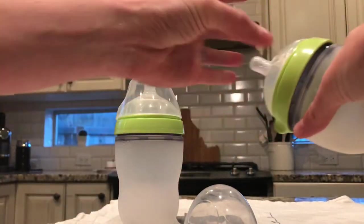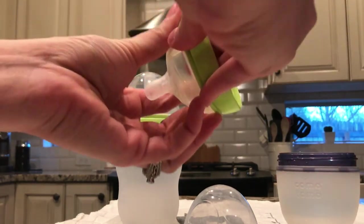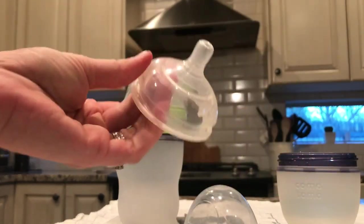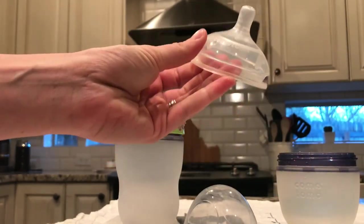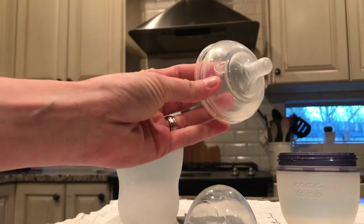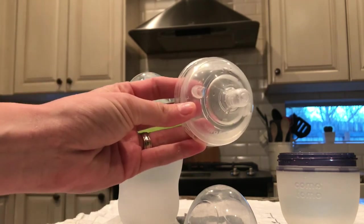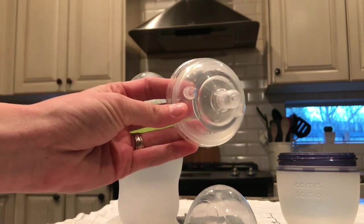To give you an idea of how it comes apart — it's really easy. Just pop off this little silicone nipple here, the plastic part pops right off. There are three different stages of nipples you can buy. This one is the slow flow, zero to three months.